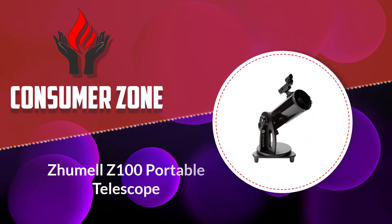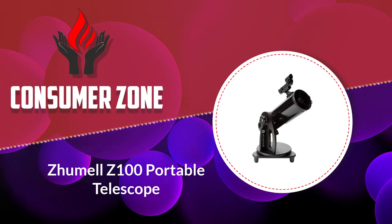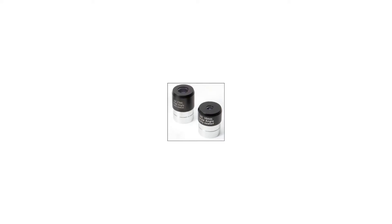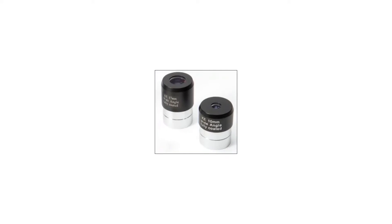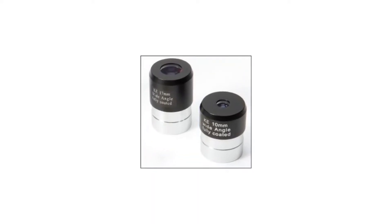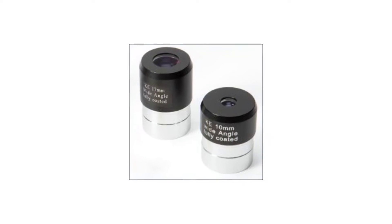Number 3: Zumil Z100 Portable Telescope. The Z100 from Zumil is one of the most affordable telescopes I'd recommend if you're on a budget. If you're looking for maximum portability — especially if you're flying or hiking to your destination — this is a scope you must consider.